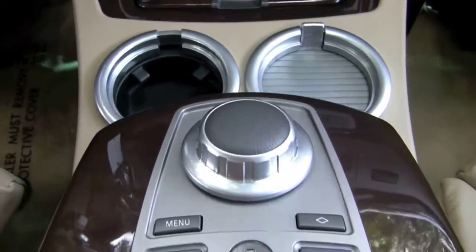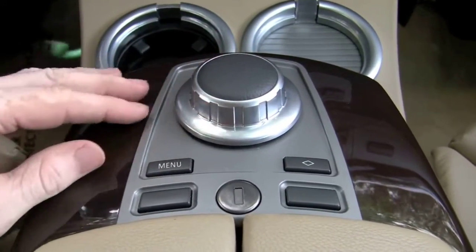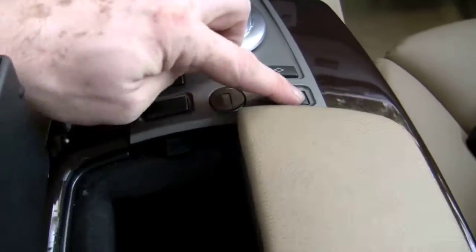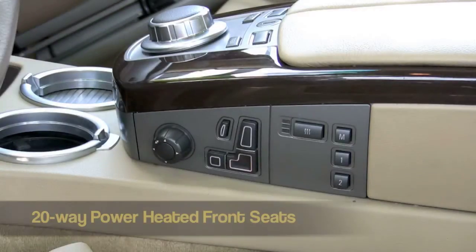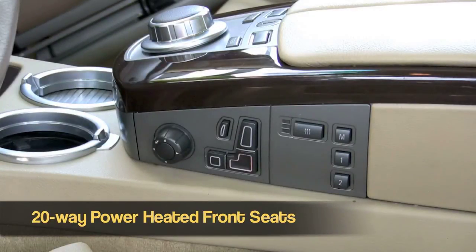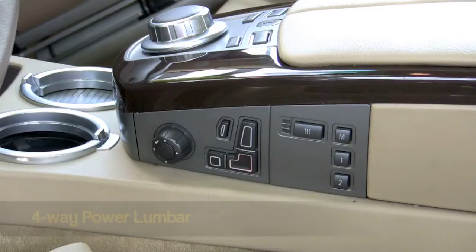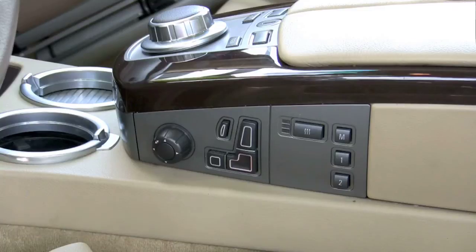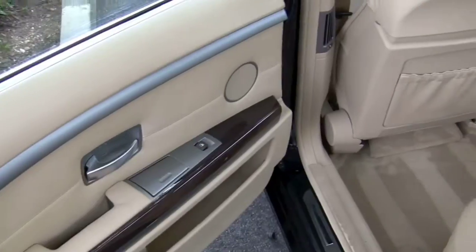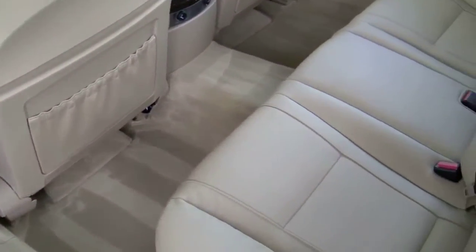As we back up, we'll show you the controller for the iDrive system — very easy to navigate and use. Here are some compartments, and you'll see the CDs. There's also an auxiliary input right there. The car features 20-way power heated front seats with lumbar included. It's a very comfortable car to ride in. Here's a look at the rear seat — everything very clean and the leather's in great shape.